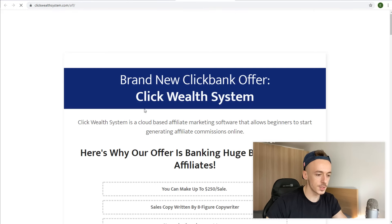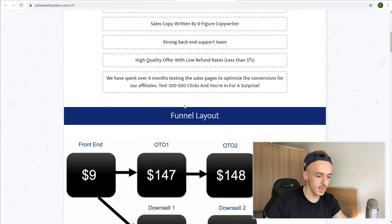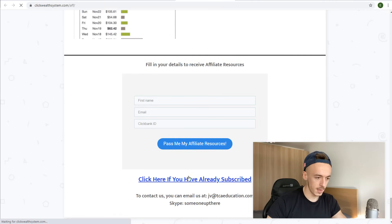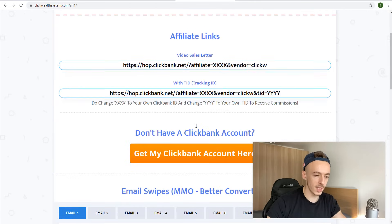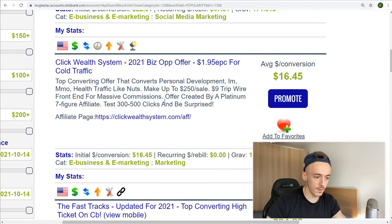Here's the sales page for the Click Wealth System. It's just nine dollars, and I can make around 50% commission — that's roughly $70 on the upsell, plus almost $50 on another tier. There's a lot of money to be made from this one. They have a video sales letter and affiliate links. The price is very low and I think everybody has access to this offer, so this is going to be our affiliate offer of choice.